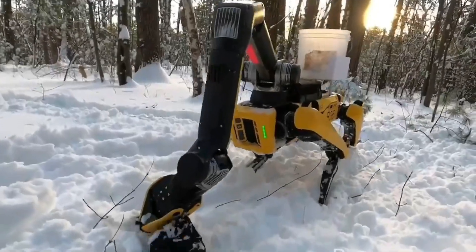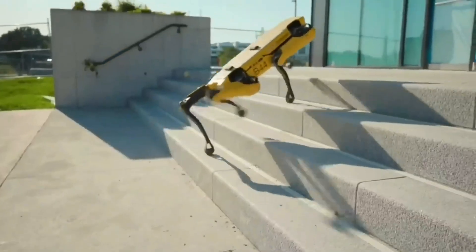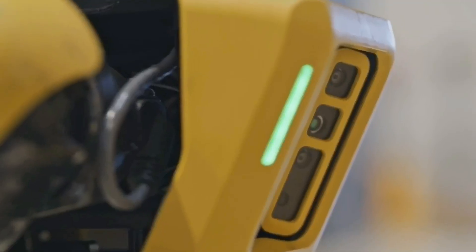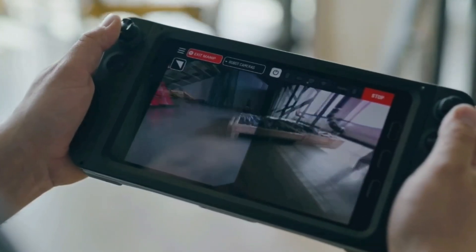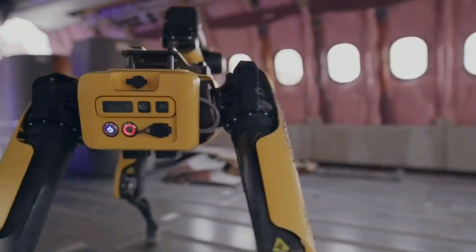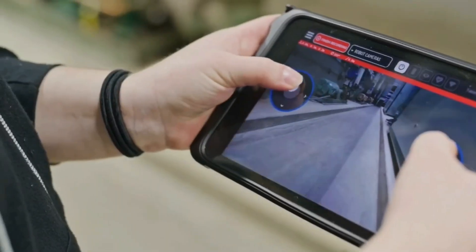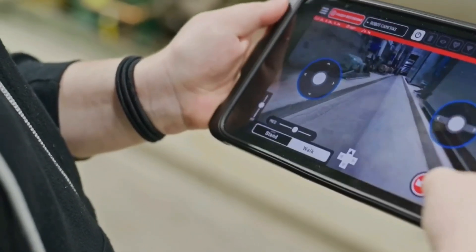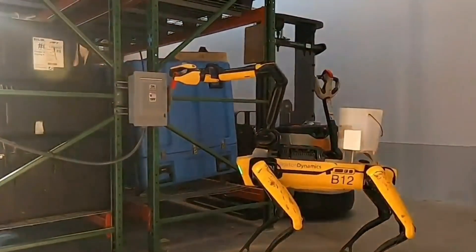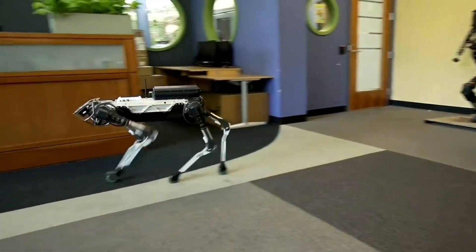A Spot Mini can usually carry 14 kilograms and can open doors, climb stairs, and move in a very lifelike way. It also has a 3D vision that lets it see what's going on around it. With 17 joints, this robot pup is very stable and flexible, giving it a rather rare ability to move quickly. And although this robot needs to be controlled by a person, it can work on its own to complete tasks. The Spot Mini can also be customized because it comes with more attachments and software.